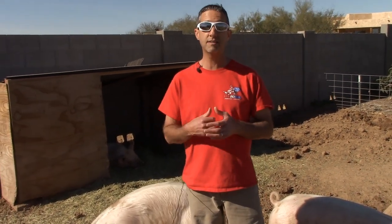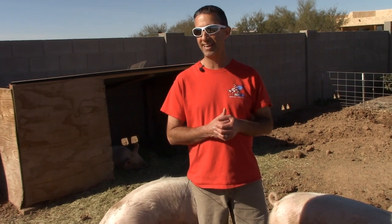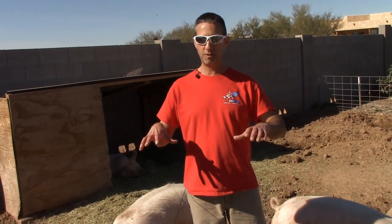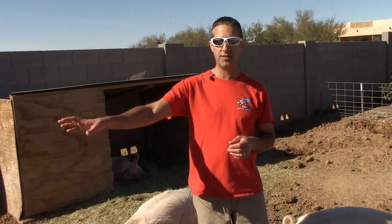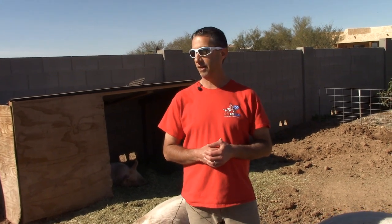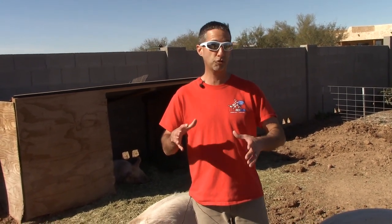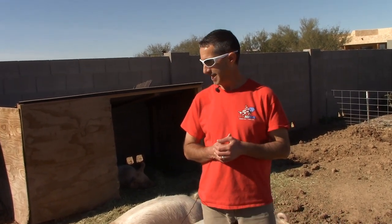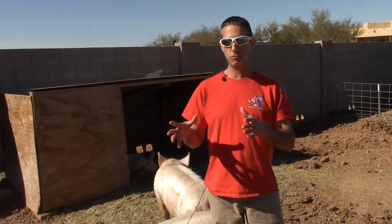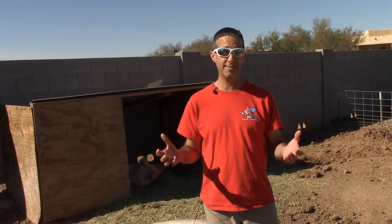So we're feeding them different things here on the farm. One of the things we came across — kind of stumbled across last week — was something a little different, and we want to share that with you today. Here on this farm we're limited on space, about 700 square feet for these three pigs. Our goal is to do pastured pigs, as pastured as it gets here in the desert, and on our new property we're going to be able to do that.